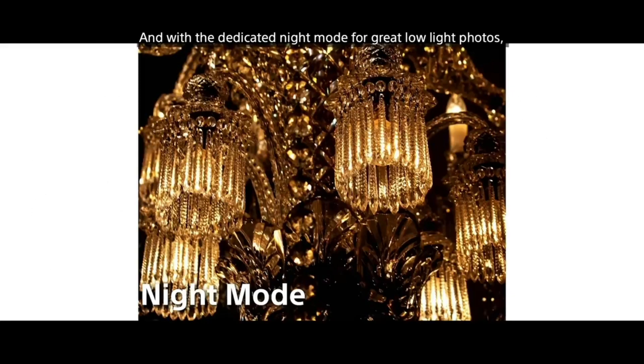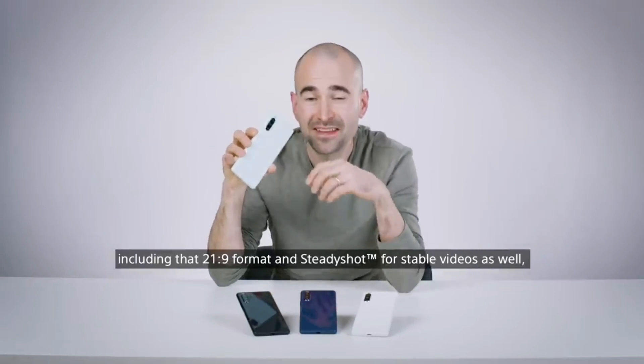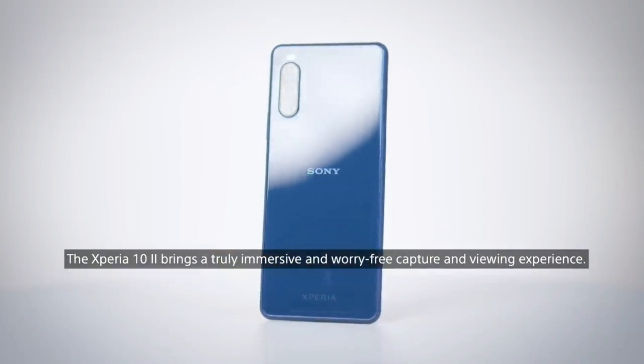With a dedicated night mode for great low light photos, you've also got 4K video recording including that 21 by 9 format and SteadyShot for stable videos, making the Xperia 10 Mark II a truly immersive and worry-free capture and viewing experience.